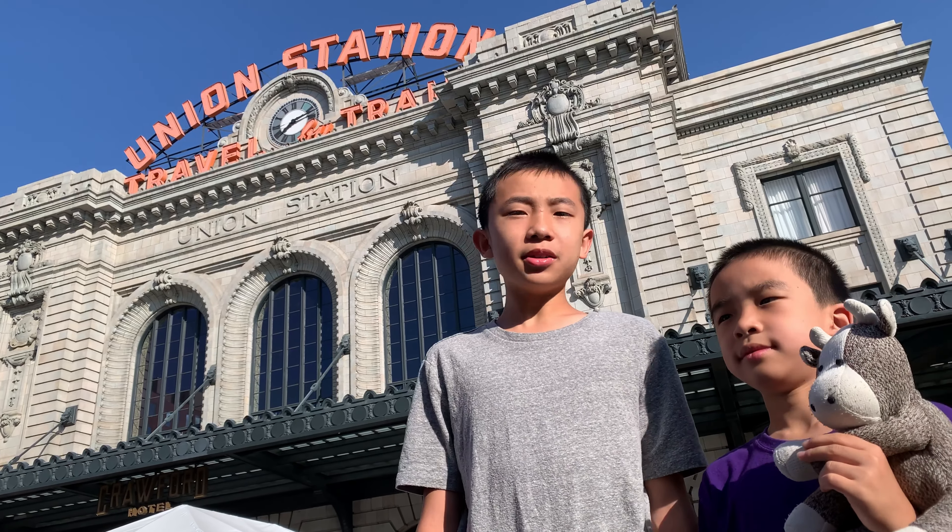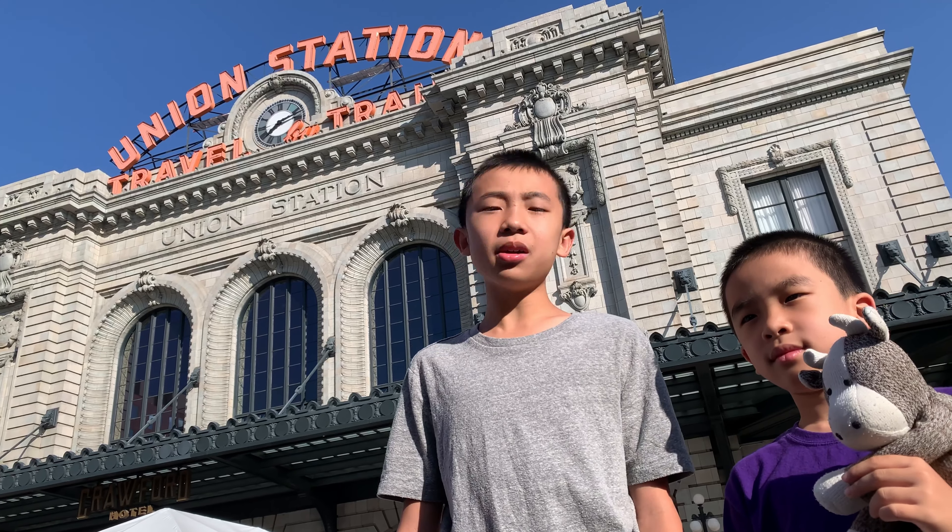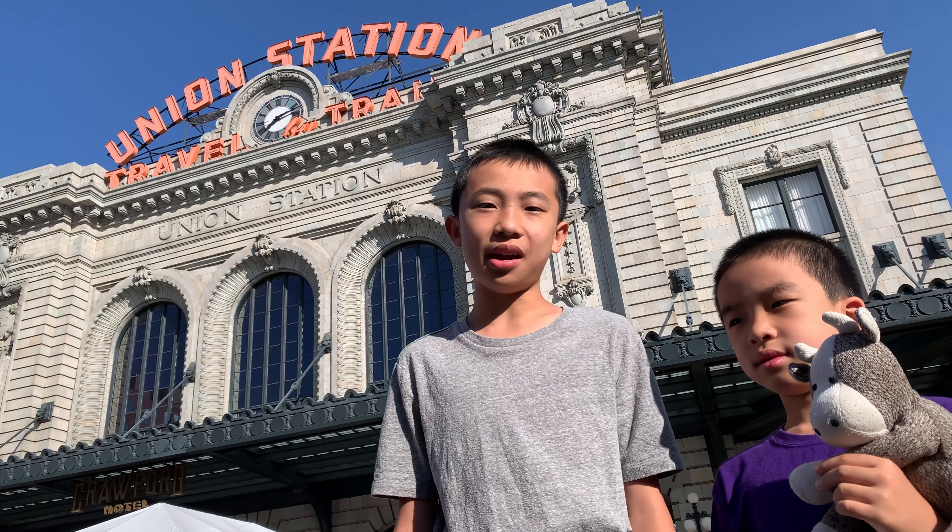Hello, Bloggineers. We are in Denver, Colorado, and we're going to show you the fun things you can do here.